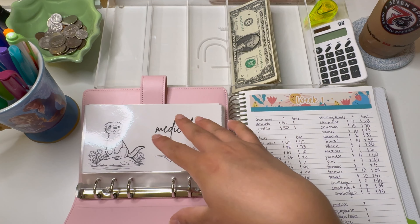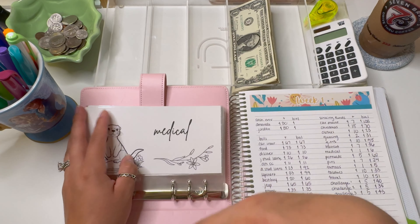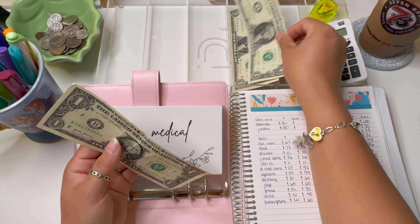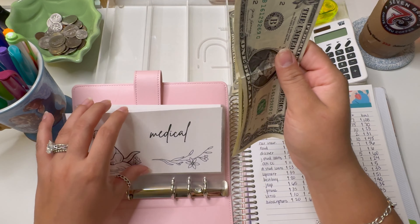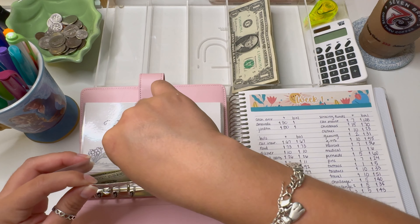$43 in my gumball challenge puts us just $15 away from my new planner. When I finish this one, I think I'm going to rotate it out with my claw savings challenge, which is available on my Etsy shop.